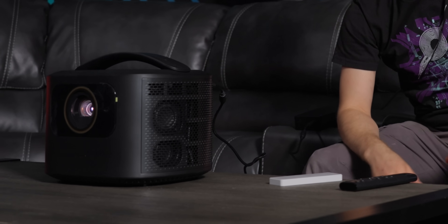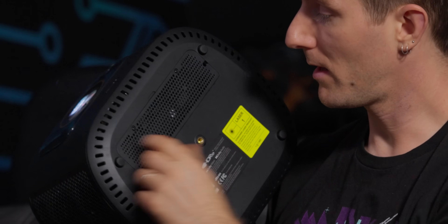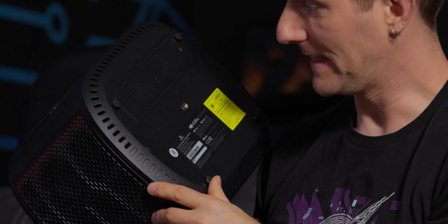I meant to mention the speakers earlier — dual 15 watt speakers. They've actually got a little bit of rumble. Now it doesn't have a quarter-20 mount, but no feet either, so you're gonna be using books.